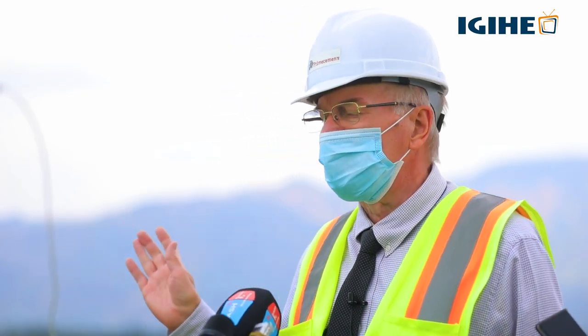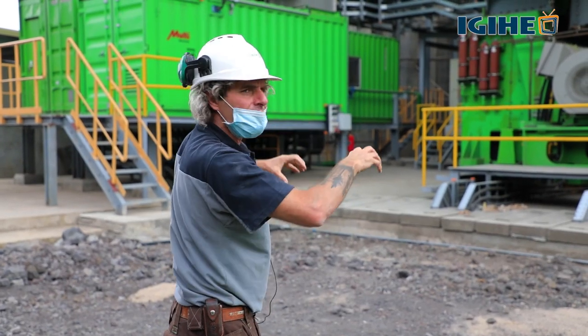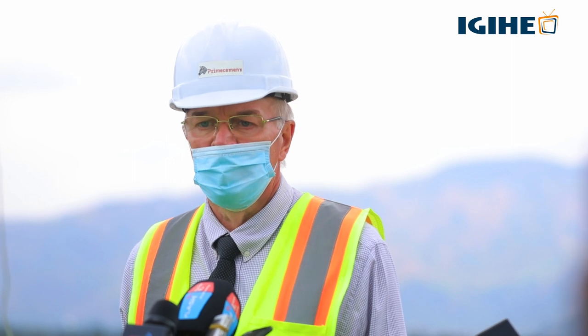As you have seen in the plant — also explained by the German specialists — this is a plant supplied by world-class companies from Germany with the highest quality of cement. So this is the target.